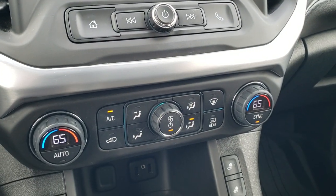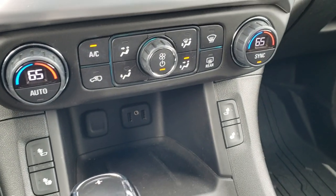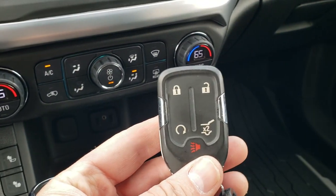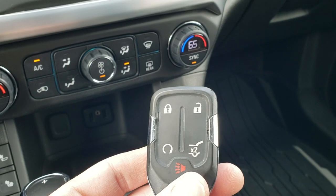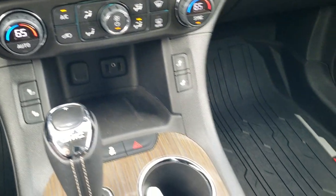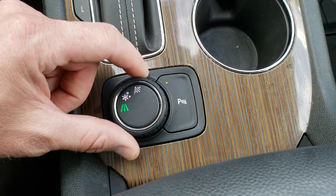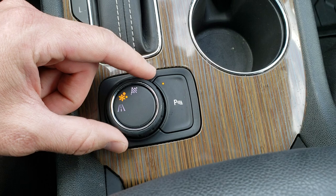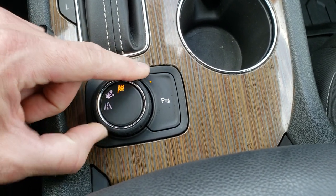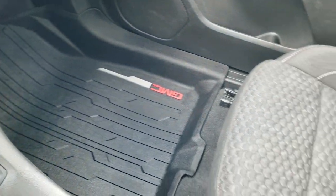Down here you do get dual climate control, heated seat buttons, and AUX and two USB jacks. The key fob has remote start on it and the rear gate button. Automatic transmission, and it does have a turn dial for snow traction and a sport mode, though it doesn't tell you much in the cluster.